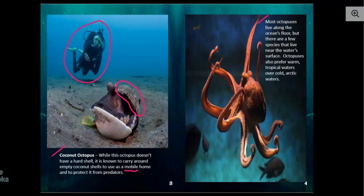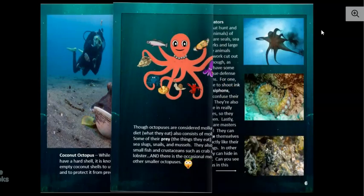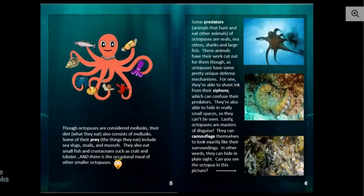Most octopuses live along the ocean's floor, but there are a few species that live near the water's surface. Octopuses also prefer warm tropical waters over cold arctic waters. Though octopuses are considered mollusks, their diet or what they eat also consists of mollusks.